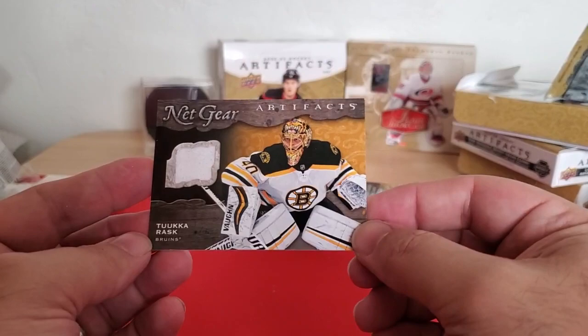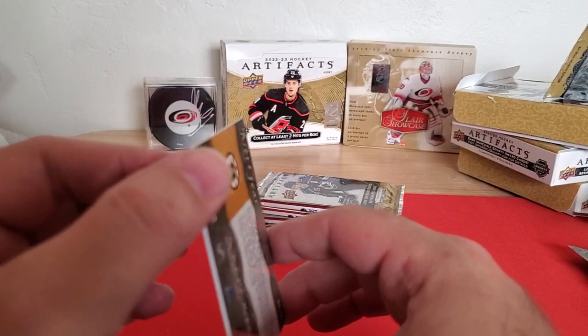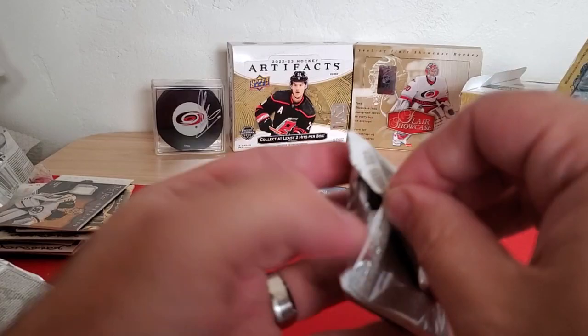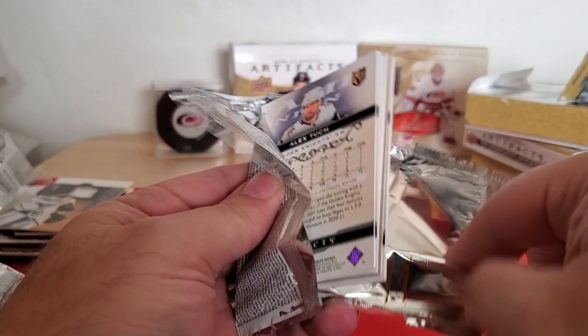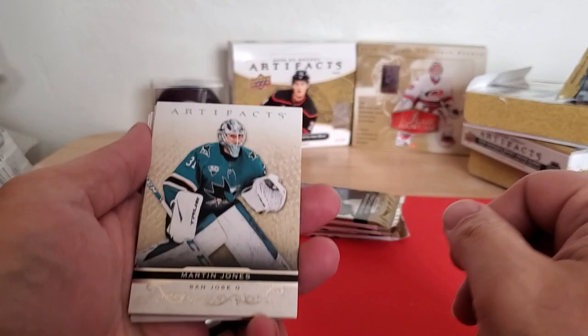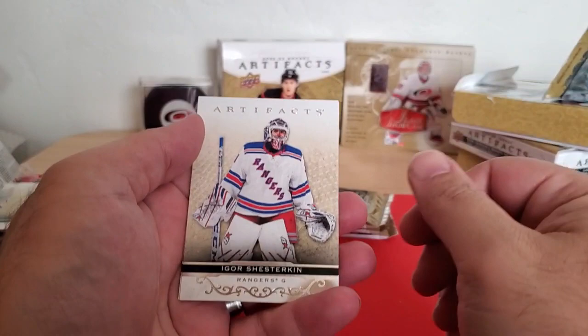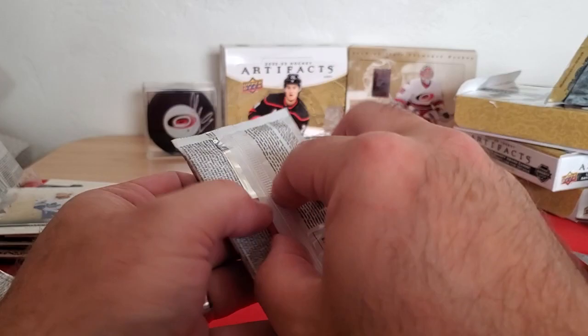That's a good one — Tuukka Rask, that's a good goalie card. But that corner is all messed up. Still a nice jersey card, and that's probably going to do it for this box. I've got two jersey cards and an Aurum. Martin Jones, Jake Muzzin on the rainbow to 299, decoy, Igor Shesterkin, and Alex Tuch.